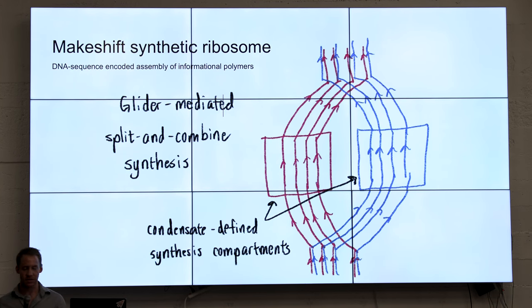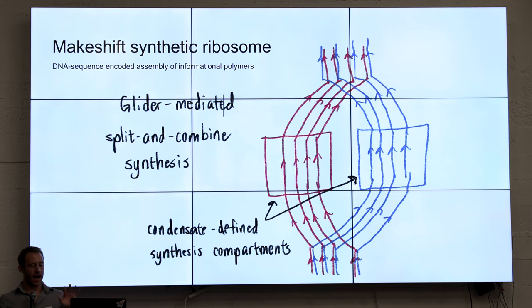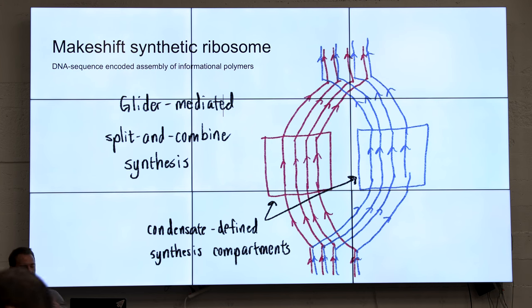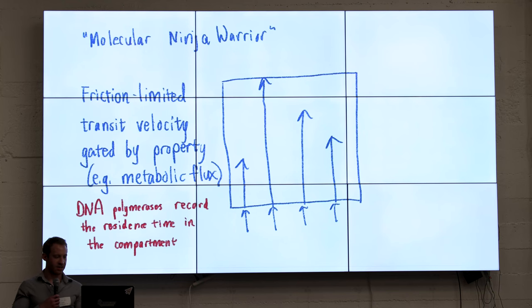For the makeshift synthetic ribosome, the idea is that we can use these gliders and have them go through different regions. We can have condensates that the gliders will go through, and they'll pick up different cargo depending on the paths they travel. So if you encode the path that the glider will travel on the chip, it'll pick up cargo as it goes. You could have the glider pick up different nucleotides or different cargo through a different path, and then it can assemble things as it moves along.